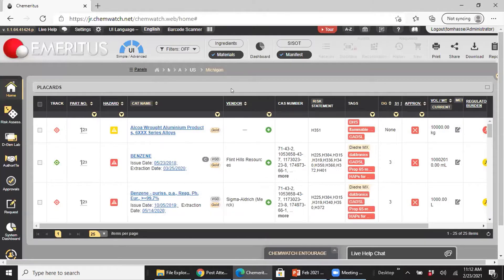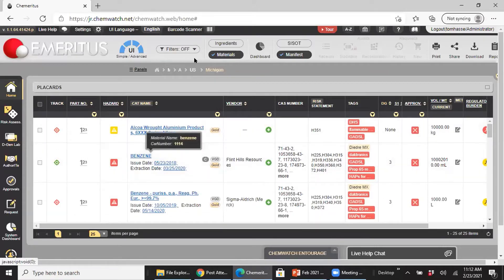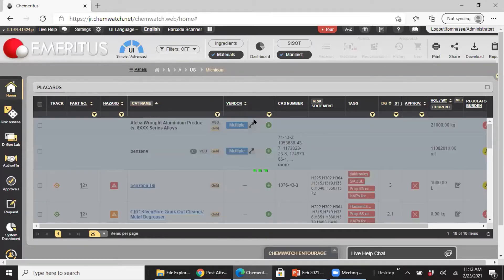Once chemicals are dragged in or preloaded, you'll end up with a folder view where each SDS is a line item. In this case, I have 25 unique materials — these are the product names, and for each vendor, I have a specific document next to their name. If I switch to material view, those 25 unique vendor SDSs actually represent 18 distinct materials. You have a number of ways to look at the data at the folder level — and this is your register. We just created a register.